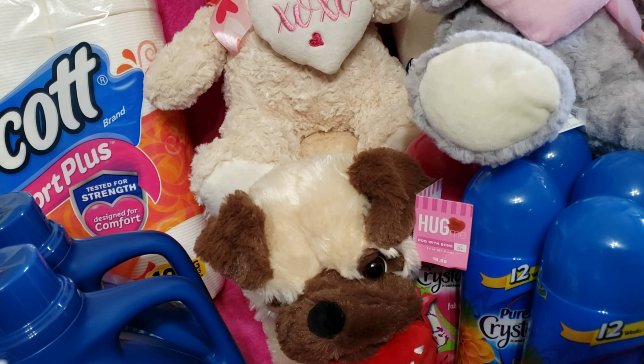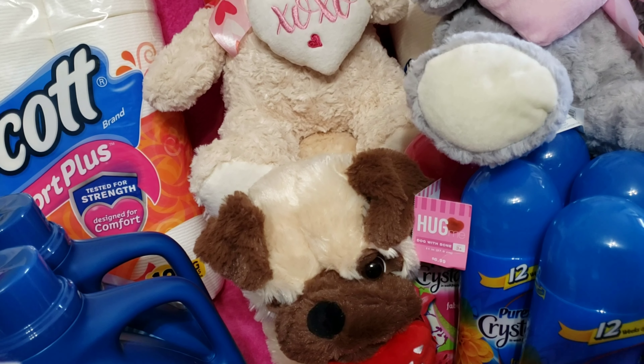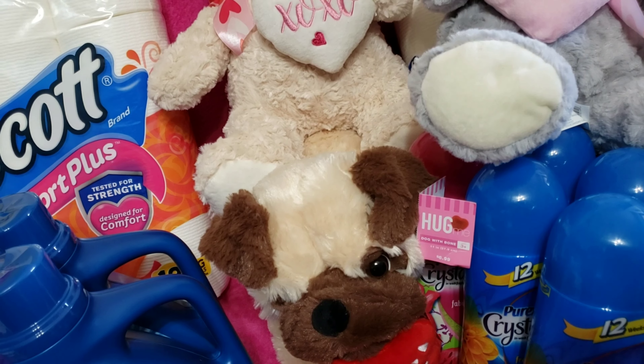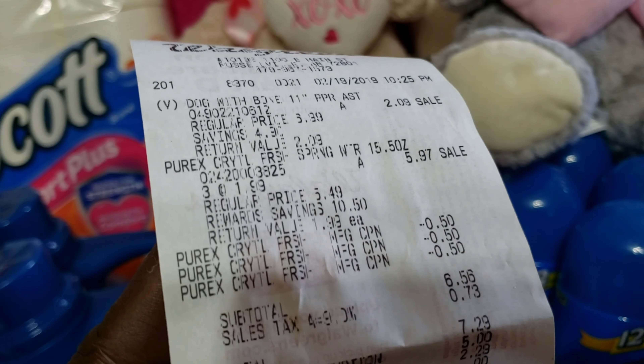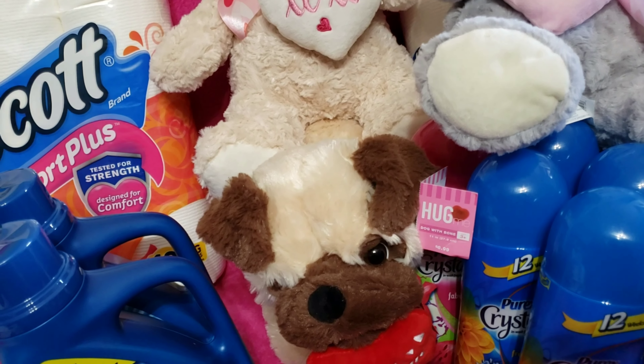With seventy-three cent tax, my total was seven twenty-nine. I redeemed five dollars in points and my out-of-pocket was two twenty-nine. The next deal I did was on four Purex crystals.